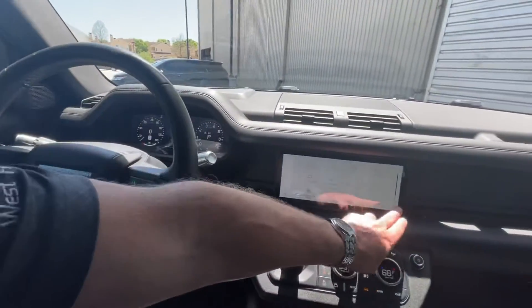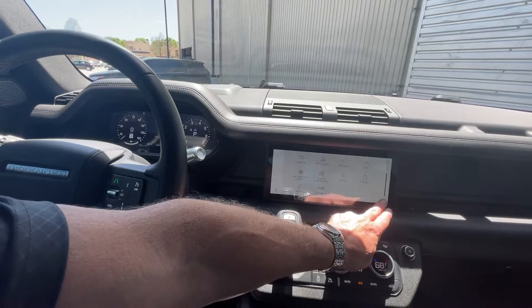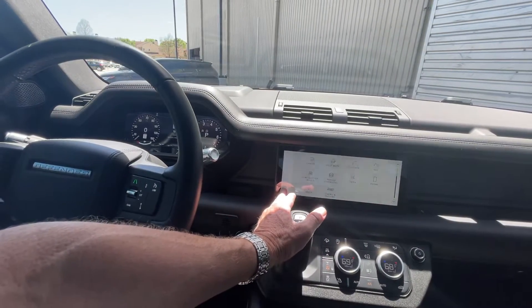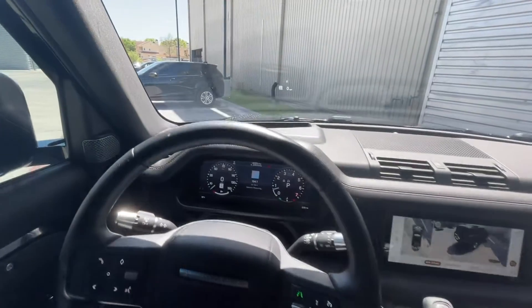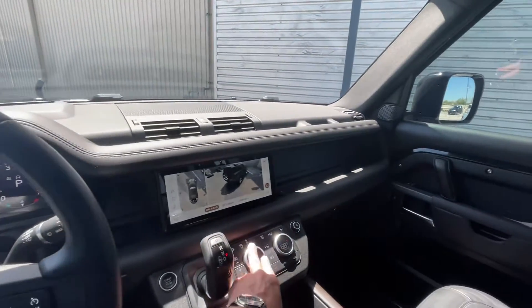This car is not going to get flooded unless you absolutely submerge it. You've got the towing pack here where you can program your towing for different things you might tow, like boats and trailers. This baby is loaded — it does have the electronic air suspension.